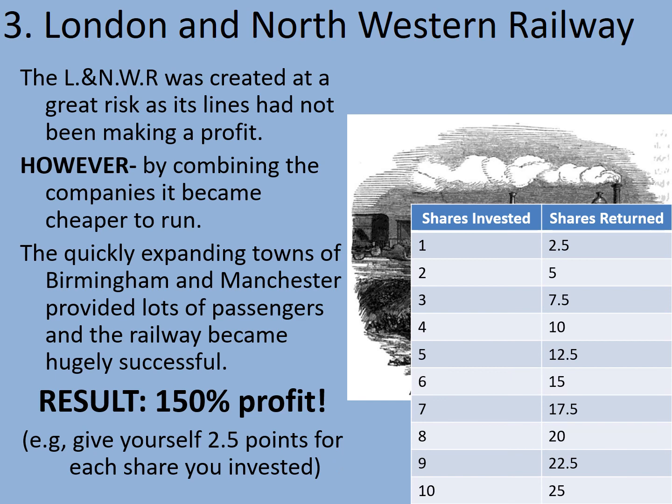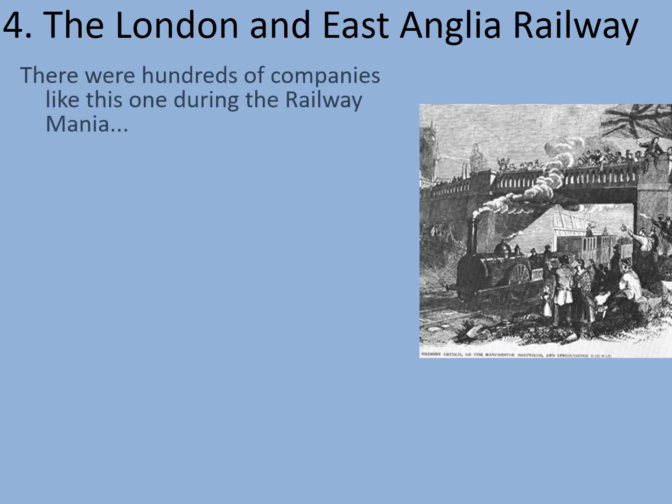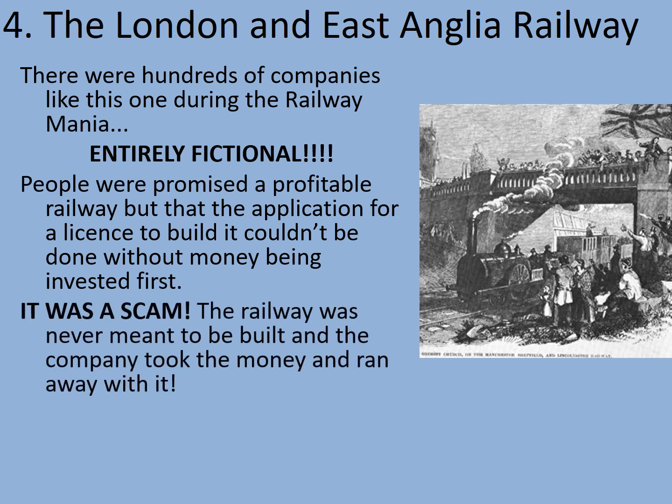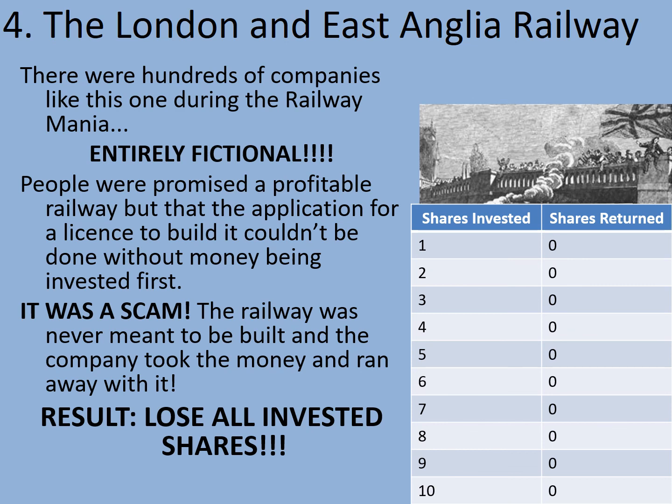Now let's have a look at company number four — the London and East Anglia Railway. There were hundreds of companies like this one during the Railway Mania. Entirely fictional — sorry, but I've just conned you. People were promised a profitable railway, but the application for a licence to build it couldn't be done without the money being invested first — and that's a complete lie. It's a scam. The railway was never meant to be built, and the company took the money and ran. This is similar to those online scams that people sadly fall foul of these days, and they tended to target poorer people who had less experience of dealing with shares. Your result: you have lost all of your invested shares.